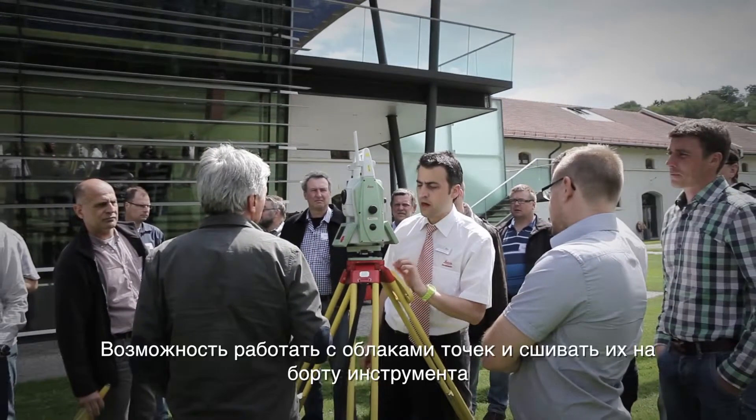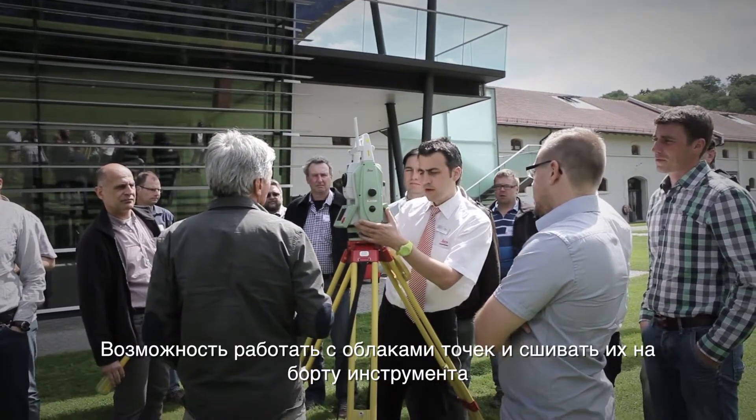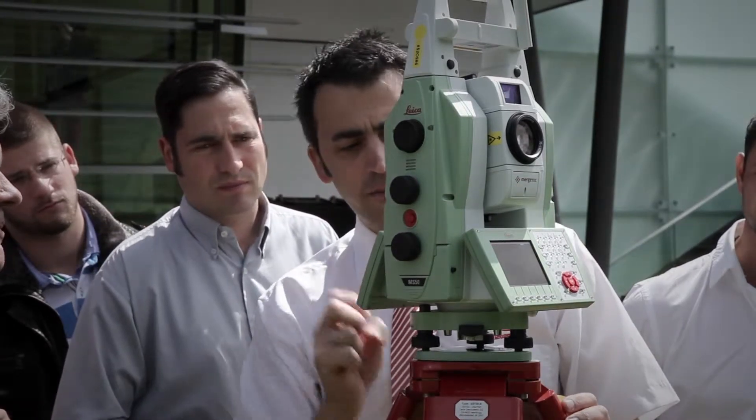It will be available at any time. The ability to generate point clouds will allow our customers to make the right decision in the field — what to survey, when to survey, and how to survey.